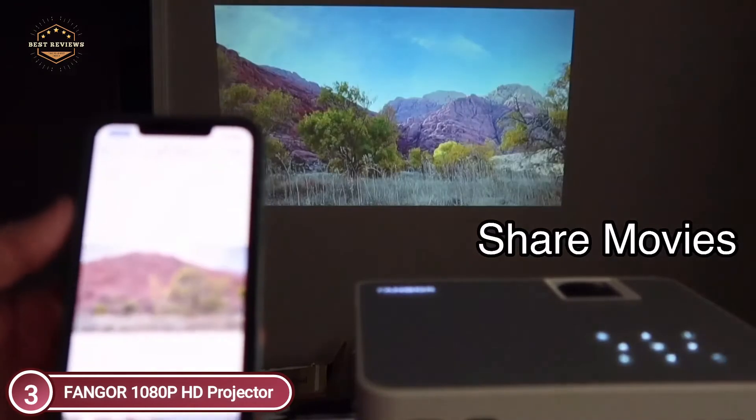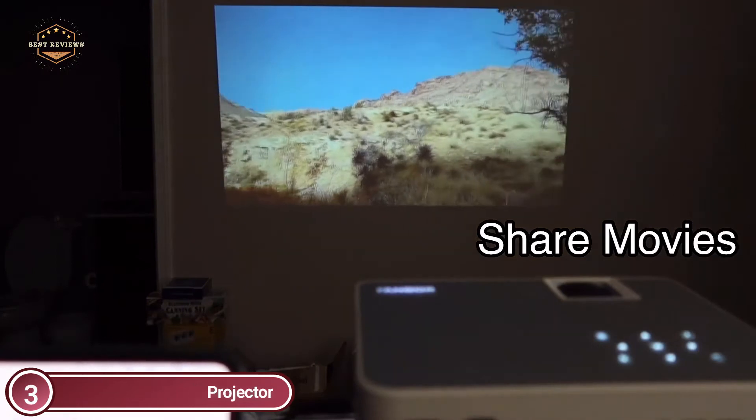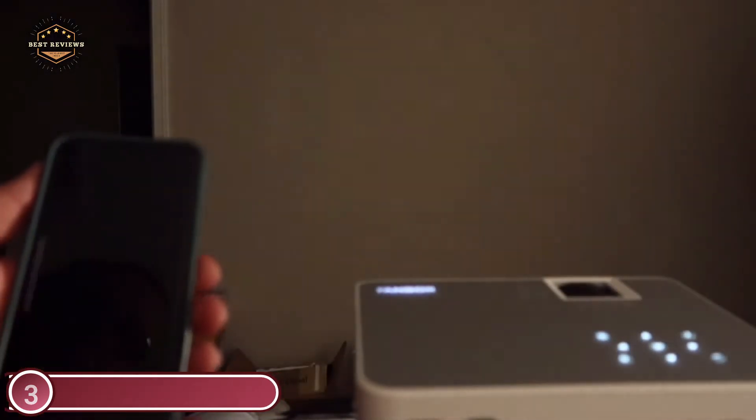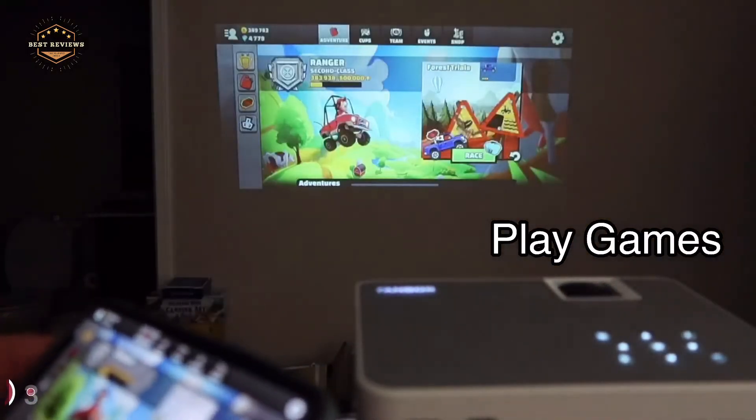This outdoor movie projector is highly versatile and features HDMI, VGA, AV ports, as well as an SD card slot, letting you use it with laptops, computers, PCs, Chromebooks, tablets, micro SD cards, and USB flash drives.